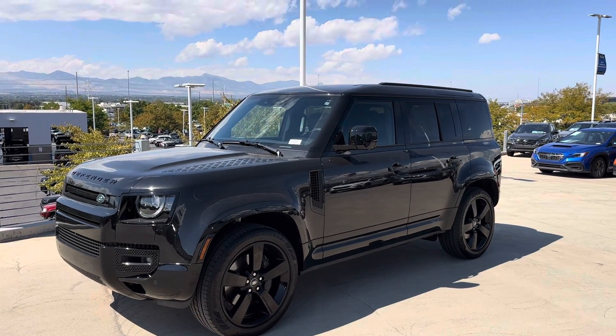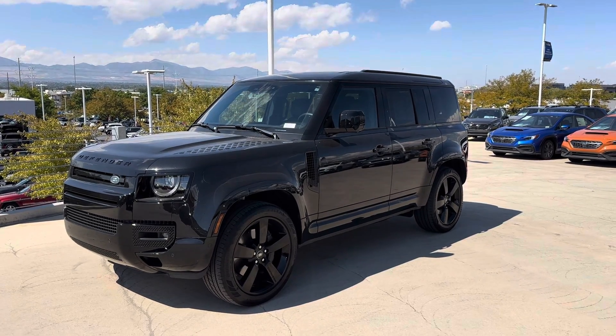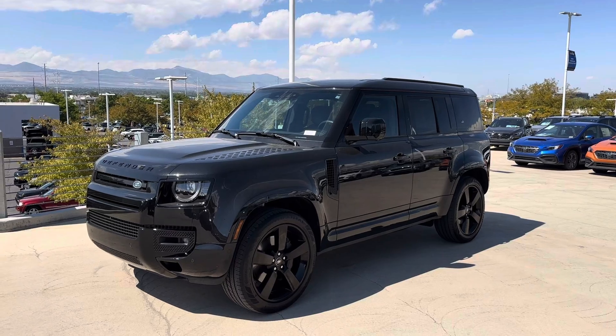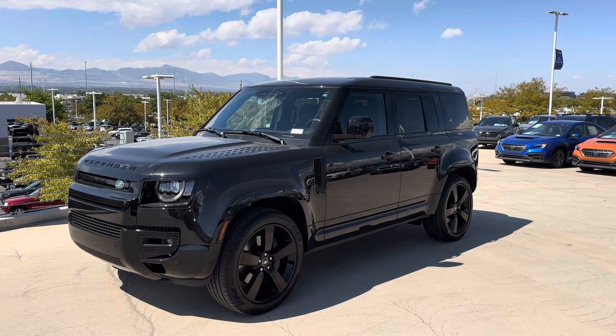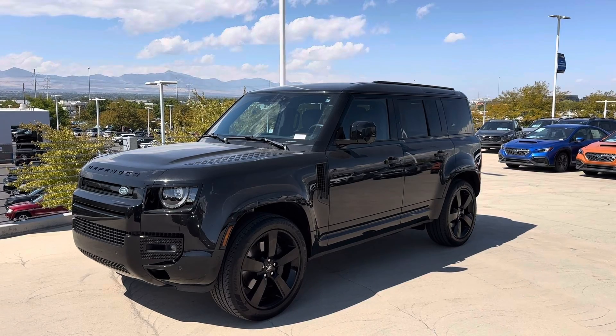Good afternoon. Chris Peet at Mark Miller Subaru in Salt Lake City, Utah. I know you've had contact with quite a few people here, but I am one of the sales managers. Scott Walker, who you spoke to on the phone, is a little tied up with guests, so I wanted to come out and shoot this personalized video.